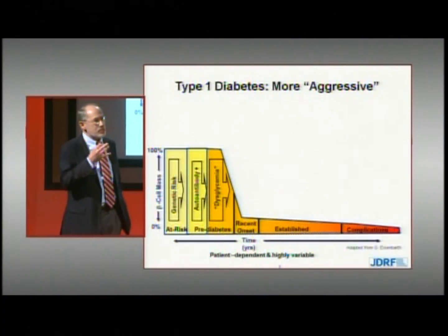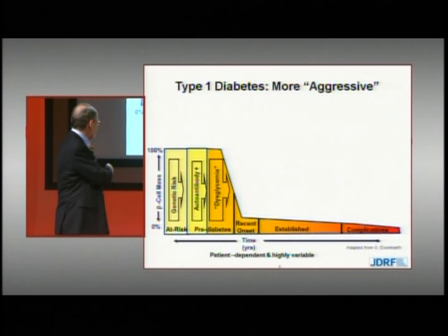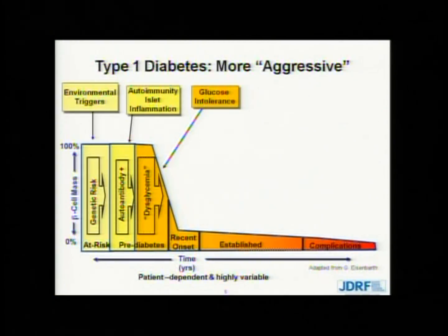The disease is becoming more and more aggressive. Type 1 diabetes arises from a contribution of both genetics as well as environment, which leads to this autoimmune process, which then leads ultimately to destruction of the beta cells with onset of glucose intolerance. With further destruction, functional beta cell mass reaches a critical point where we have the onset of insulin dependence, or overt diabetes.